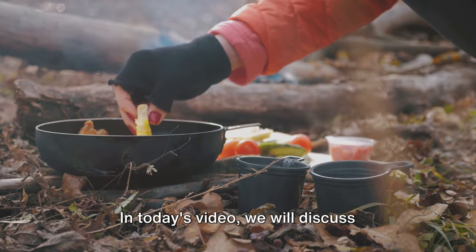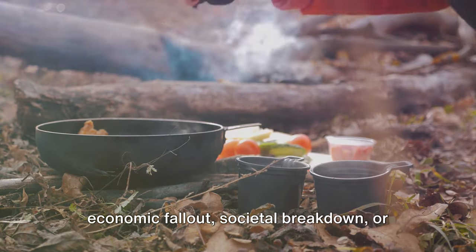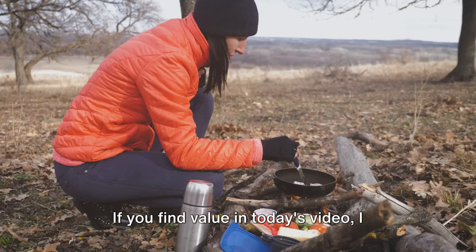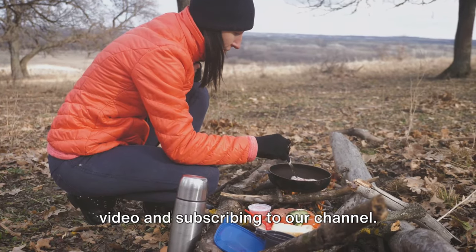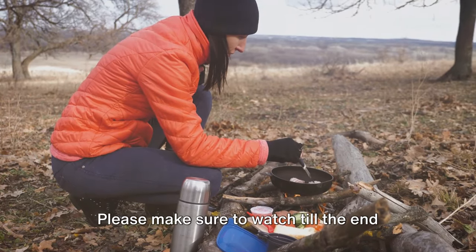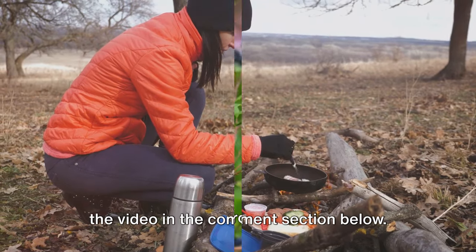In today's video, we will discuss survival recipes that you should start practicing now to be prepared for an economic fallout, societal breakdown, or even World War III. If you find value in today's video, I kindly ask that you consider liking the video and subscribing to our channel. Your support means the world to us. Please make sure to watch till the end and don't forget to share your thoughts in the comment section below.